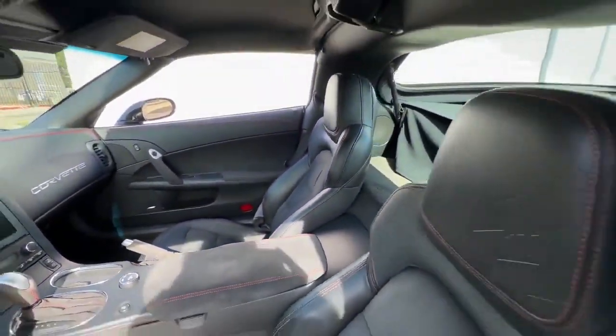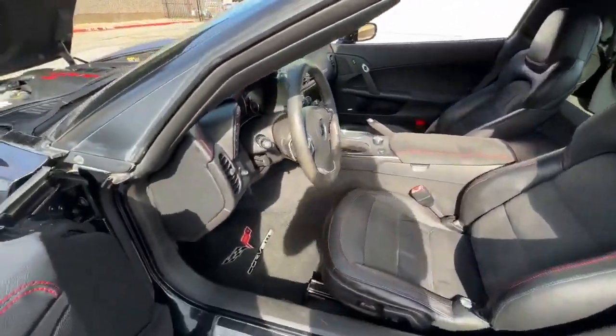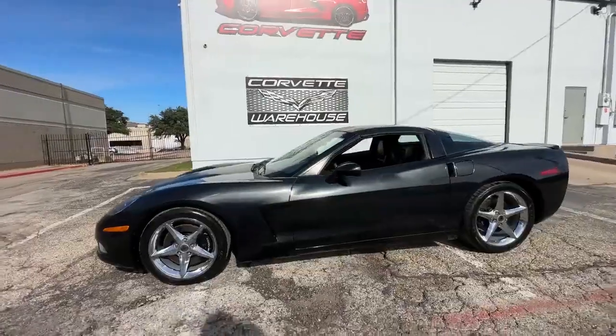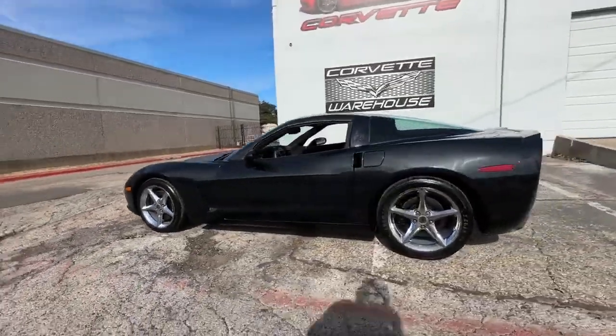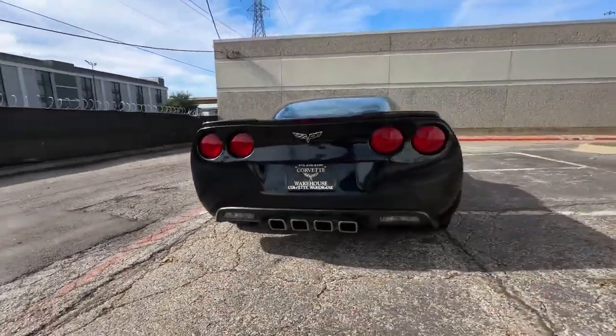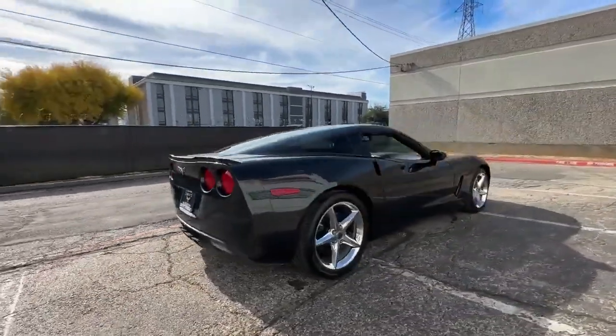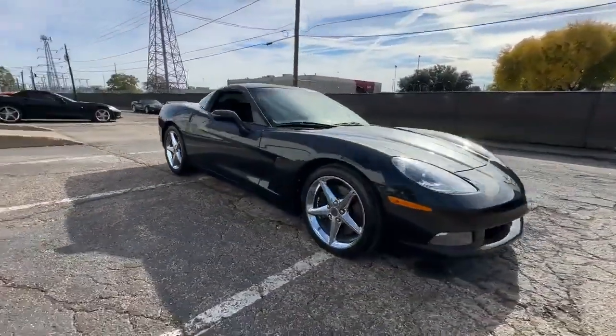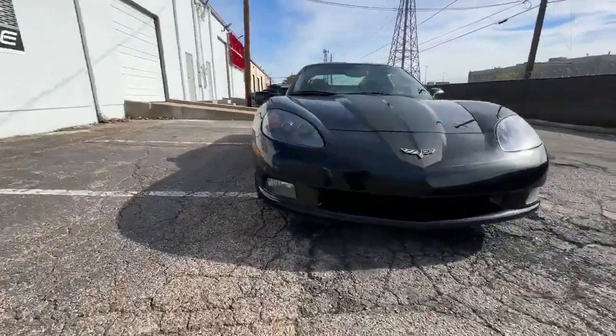In a year where Corvette production was notably scarce, totaling 11,647 units, only 7,876 were coupes. Among these, a mere 2,201 were designated as the prestigious Centennial Edition, and a remarkably limited 172 were Centennial Edition coupes, marking this model as an exceptionally rare find.